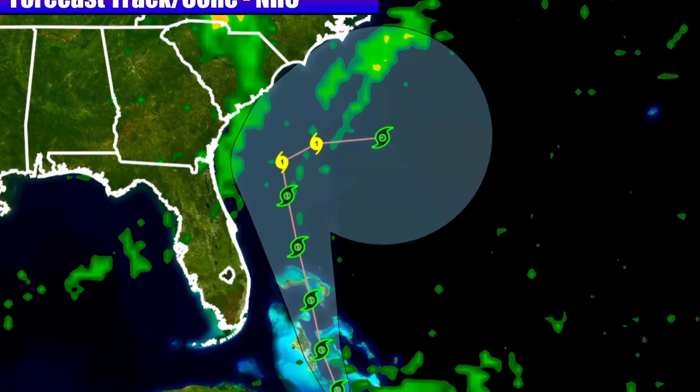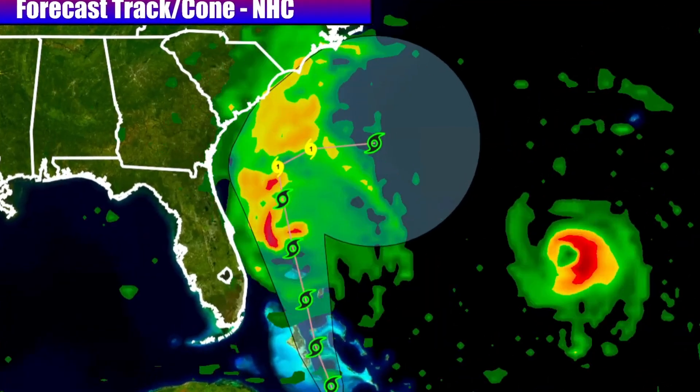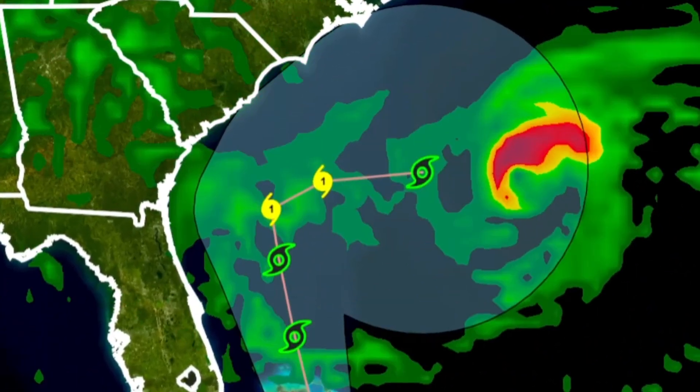The latest forecast track for developing Imelda shows it skirting along the coast but not making a southeast U.S. landfall. Regardless, the storm will bring significant rain and wind impacts. I'll discuss those impacts and how the storm could even turn back eventually.